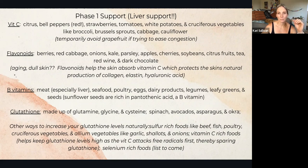Flavonoids — I had to look these up — are going to be berries, red cabbage, onions, kale, parsley, apples, cherries, soybeans, citrus fruits, tea, red wine, and dark chocolate. Most of the US population gets their flavonoids from wine and dark chocolate. If you have any hormonal things going on, I would shy away from the inclusion of soybeans until things are more regulated.